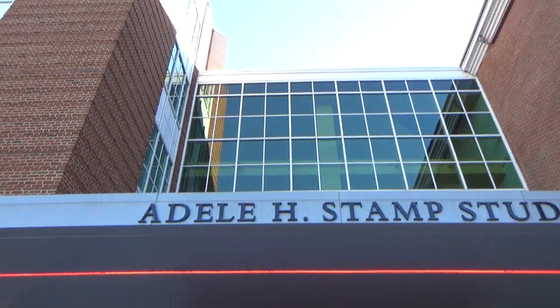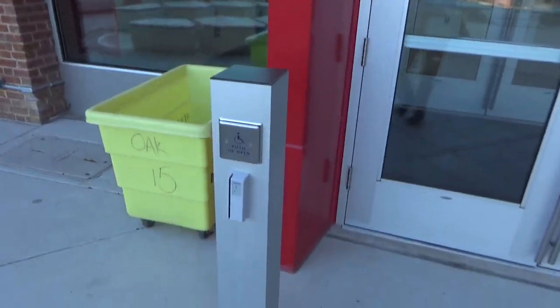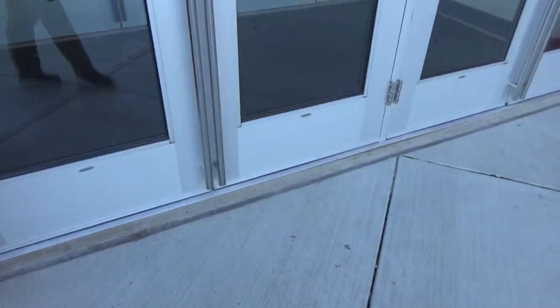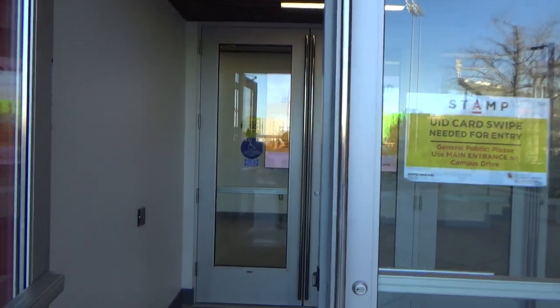We're outside the new back entrance of the Stamp Student Union and I gotta use my swipe right now. All doors except the front door require swipe access during COVID.